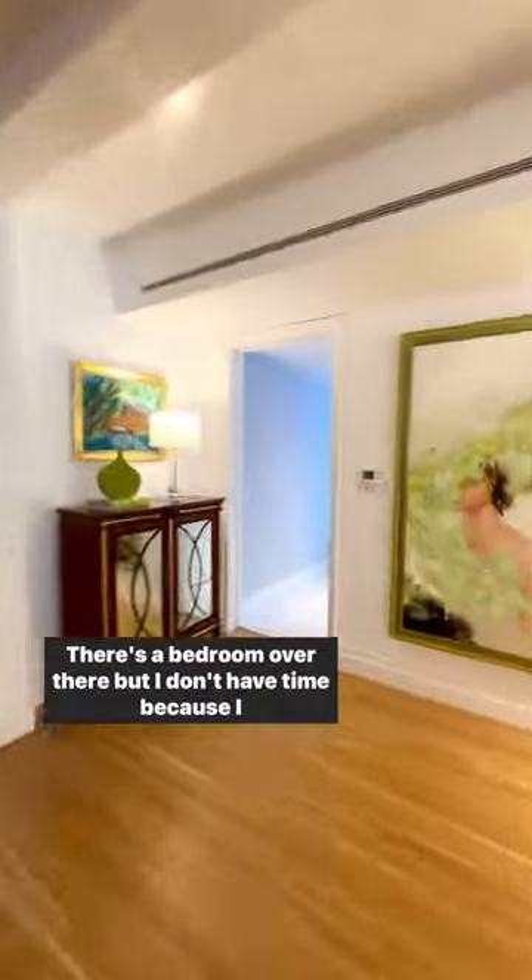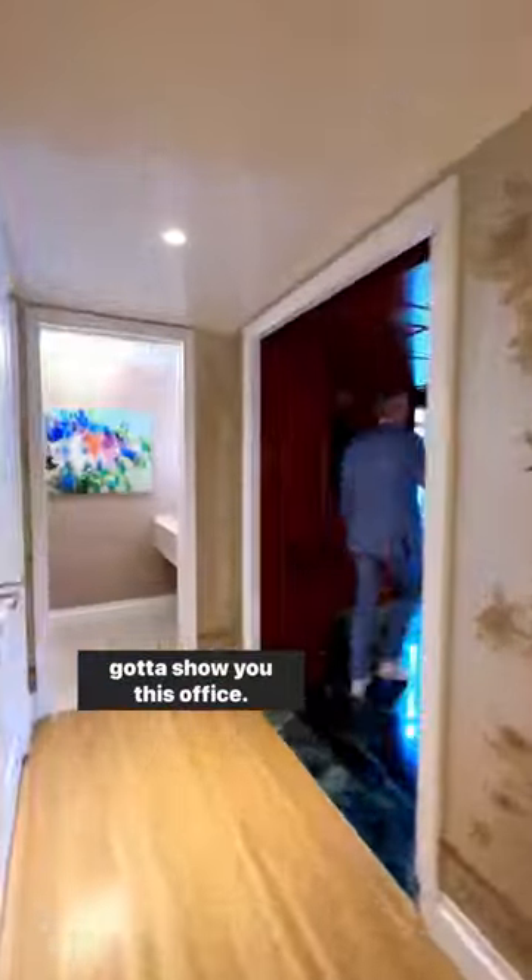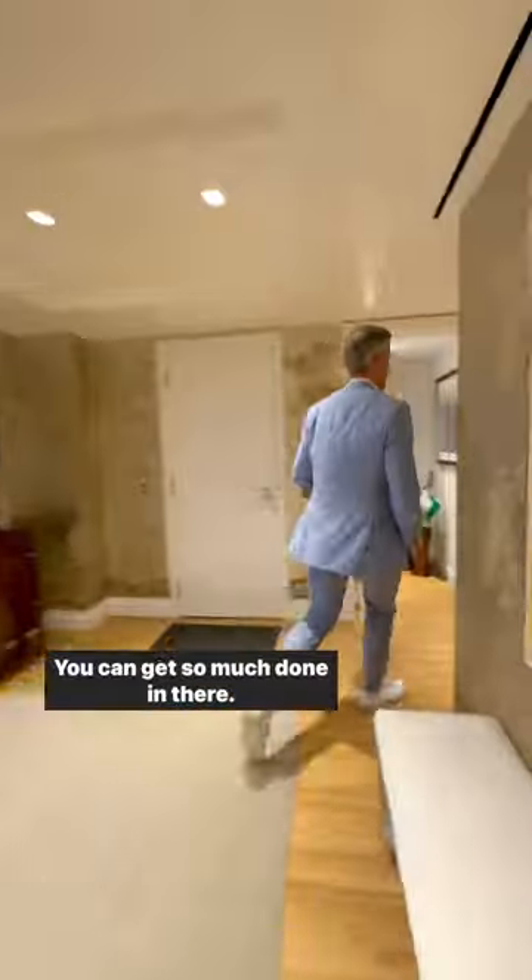Come take a look at some of these bedrooms. There's a bedroom over there, but I've got to show you this office. This is bedroom number five — look at that millwork. You can get so much done in there. We've got more rooms and more rooms and more rooms.